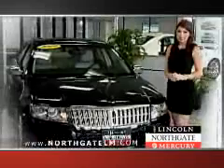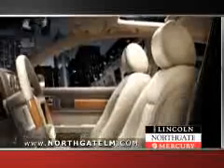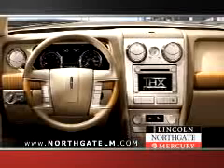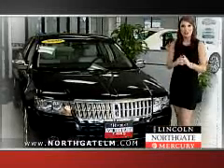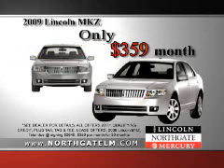Ready for a luxury ride without the sticker shock? Then the new Lincoln MKZ is the right choice. Exclusive Microsoft Sync, loaded, leather, premium sound, and 28 miles per gallon highway. The MKZ has it all and Northgate Lincoln Mercury lets you drive a new Lincoln MKZ for just $3.59 a month.